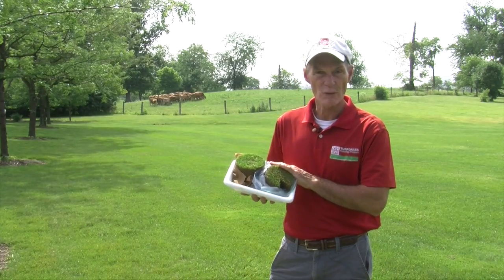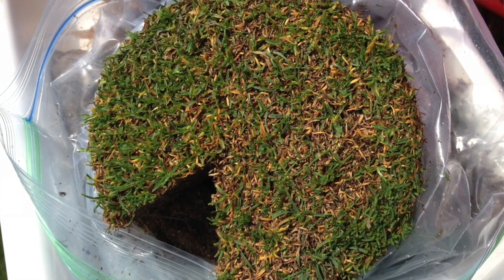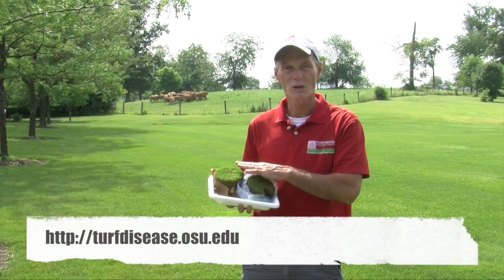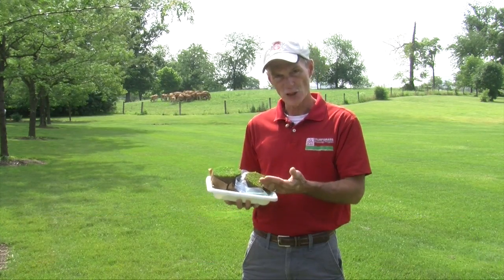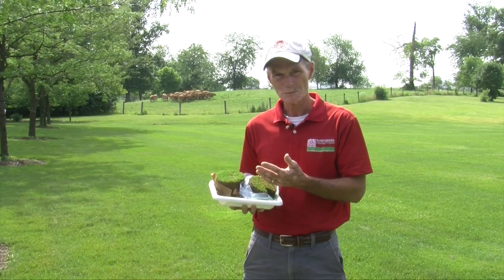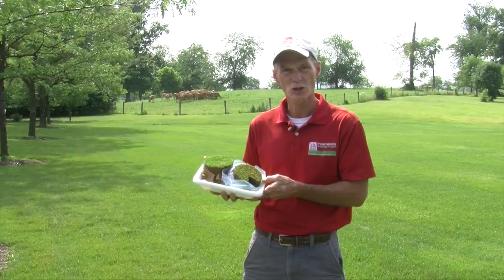I just want to mention a little bit on sampling. These are a couple of golf samples we've gotten in recently. If you're sending samples in, you can go to our website — it has very detailed information, even a little video on how to collect samples from a golf green or from high-cut turf. The key is to give us information. You can leave a voice message, you can send photos. The more information we have, the better we can help you.